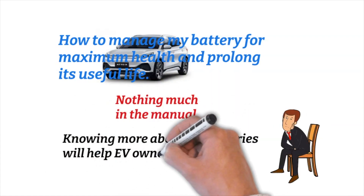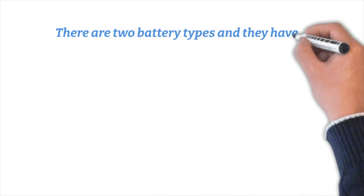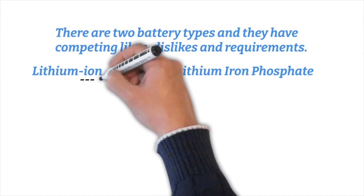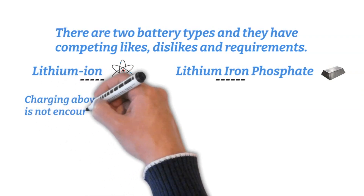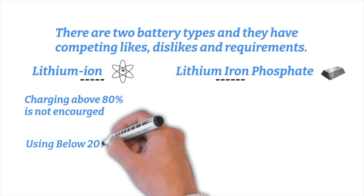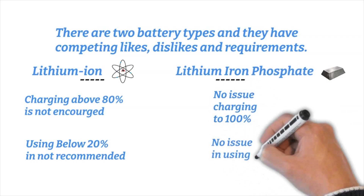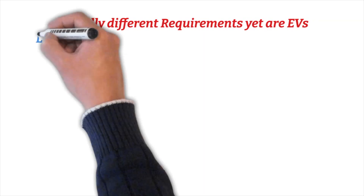Knowing more about EV batteries will help owners understand their vehicle. There are two battery types and they have competing likes, dislikes, and requirements: lithium-ion and lithium-ion phosphate. Lithium-ion charging above 80% is not encouraged, and using below 20% is not recommended. Lithium-ion phosphate has no issue charging to 100% and no real issue using to a low state of charge. So it depends on which battery your vehicle has as to how you should manage it.